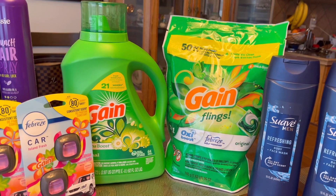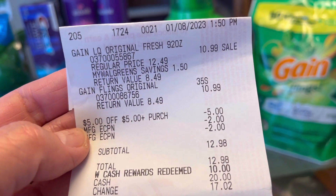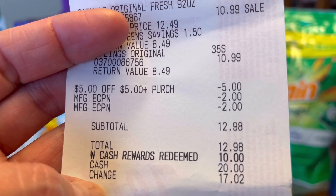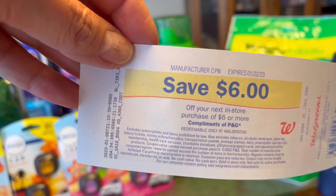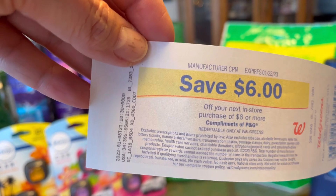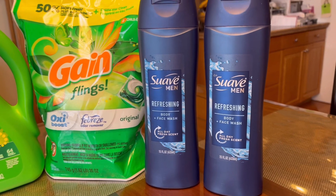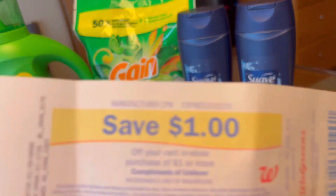I did the Gain — got the liquid and the Flings with $2 digital coupons on each, and used a $5 store coupon just to test it. All the digitals came off and I used $10 in Walgreens Cash Rewards, paying only $2.98 out of pocket. The $6 Register Rewards — a manufacturer's reward — printed. These are rolling now, so you can use the Register Rewards again and they will print again.